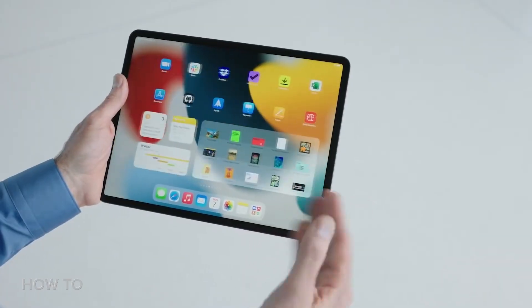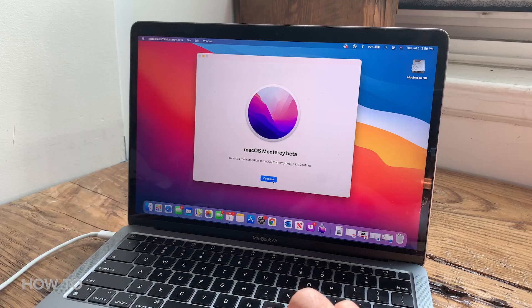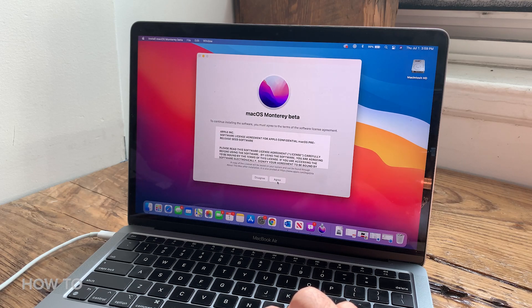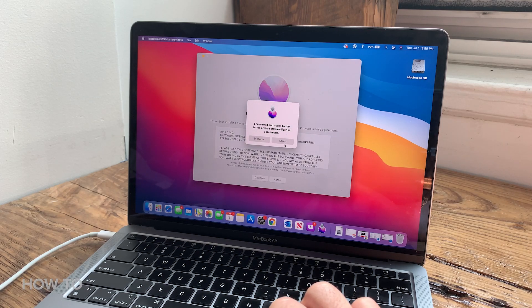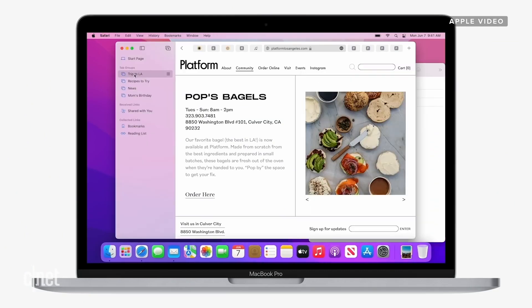I always warn people: if it's an operating system beta — whether it's iOS, iPadOS, macOS, or Windows — no matter how public or almost final a beta is, you may not want to install it on what I call your mission critical system. Maybe it's the only laptop or desktop you have and you need it to work right for work, school, or anything else. You really can't afford to have anything go wrong. If that's you, wait for the actual full release, which should come this fall.